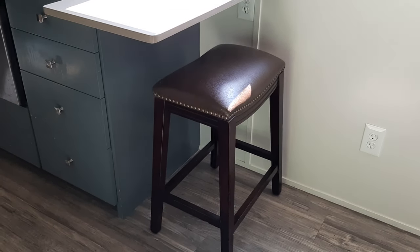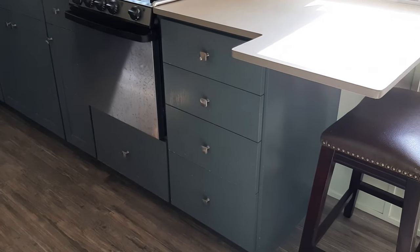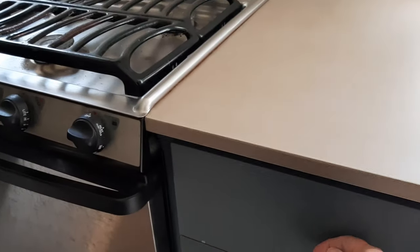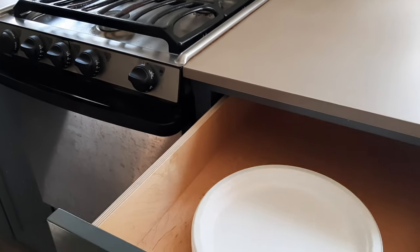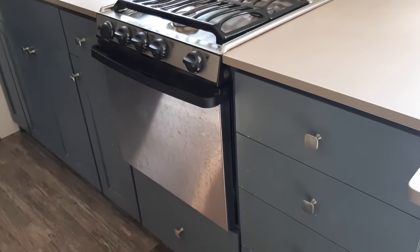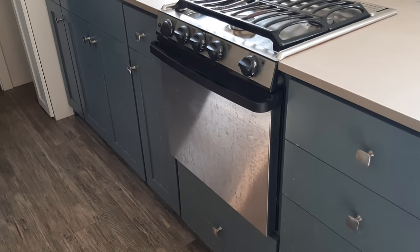Moving to the kitchen. This is the eating bar — you could fit two people here. And here is the kitchen with very lovely hand-built cabinets. They're built with wood and they have the soft close, which is great for being on the road. They'll stay in place; things won't be jostled and things won't open up.